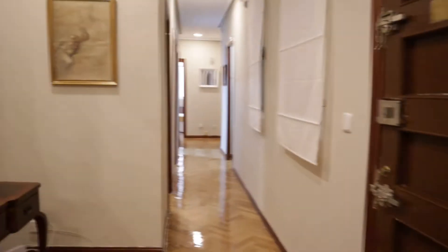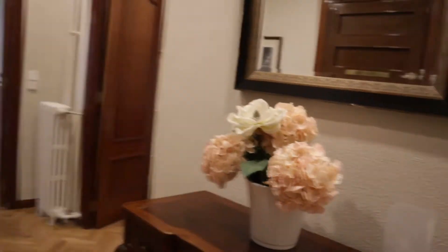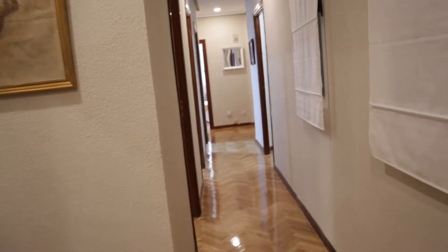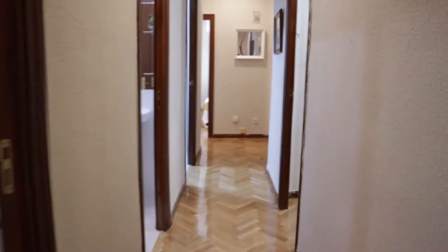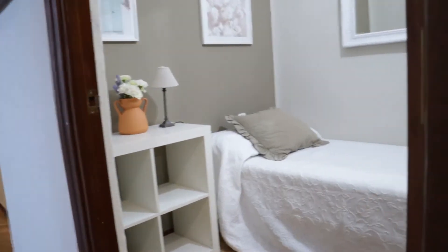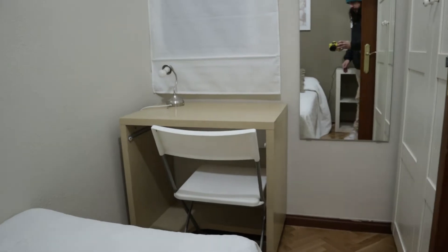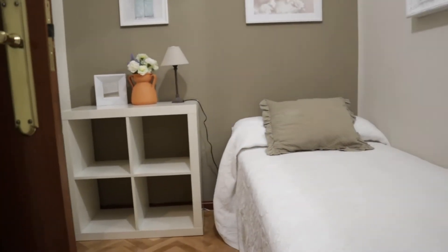As an entrance door, just when we enter from this hallway to the bedrooms, we start with bedroom number one: single bed, the desk, this entire wardrobe. That's the first bedroom.